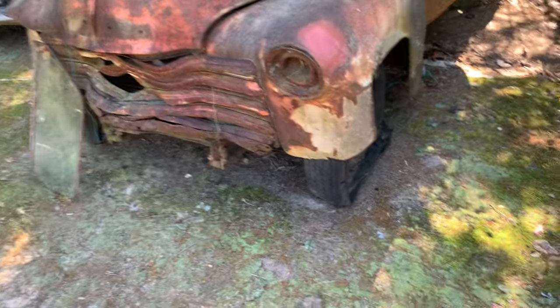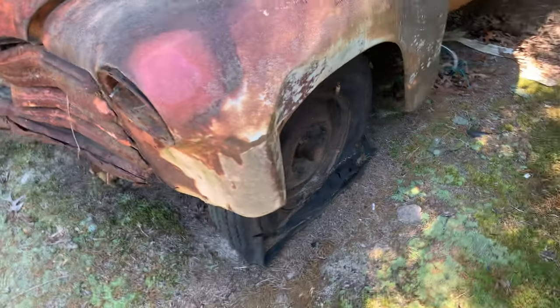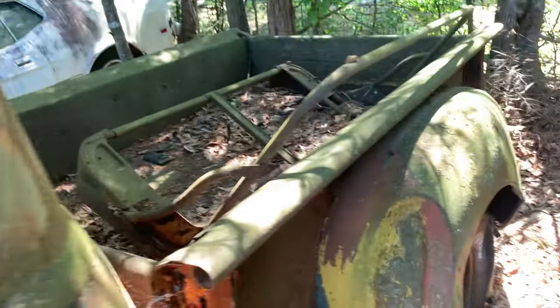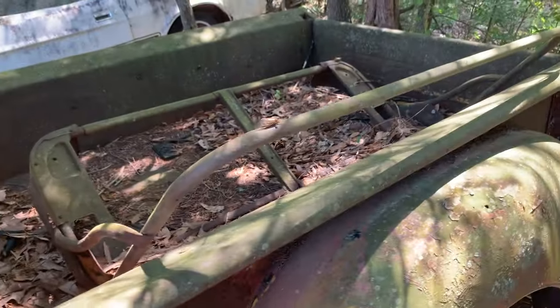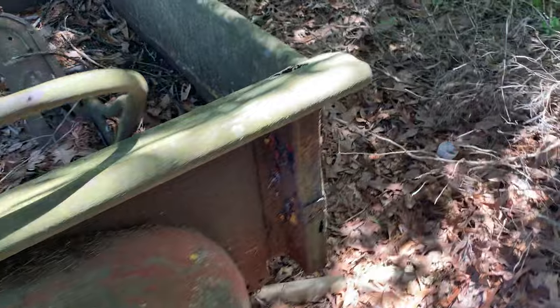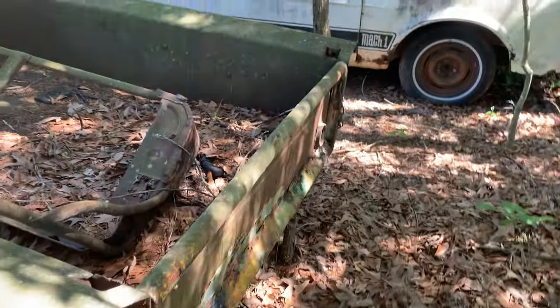Let's go over here to this '49 Chevy. It needs a grill, and the fender's been smacked. They look solid, no rust, but they're beat up pretty good. Dash is in it but the radio is not, heater core is gone, seats are gone, back window's broken — it's all flat glass. Oh, here's a seat right here — that's the seat for it. Old stepside, '49 stepside.